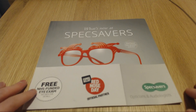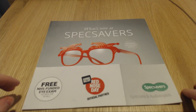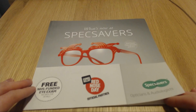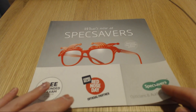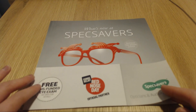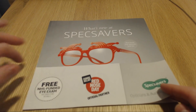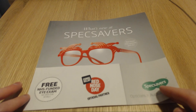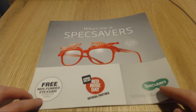The first piece of junk mail was from Specsavers. They are an opticians, so you can have your eyes tested by them and you can also buy glasses from them. For Red Nose Day, I think they're doing some special glasses like these ones with the red frames, and they're just £2. On the front cover of this leaflet, it emphasizes the free NHS eye exam.